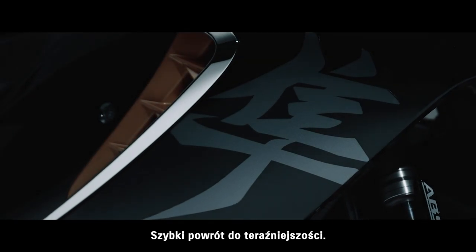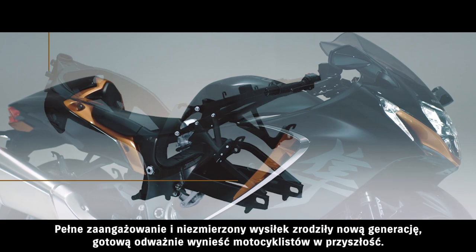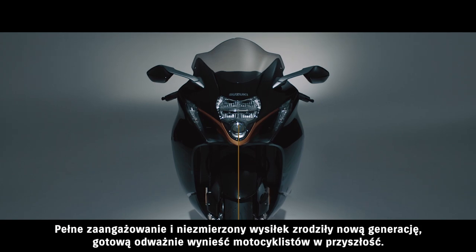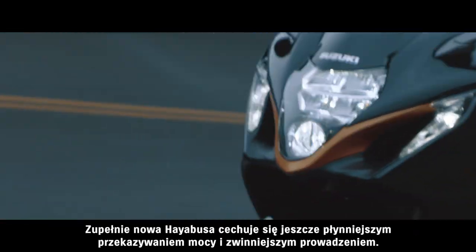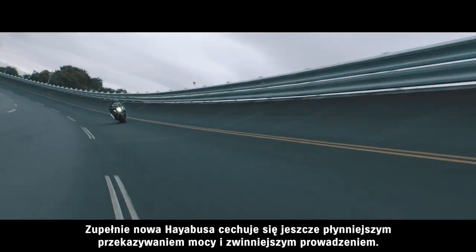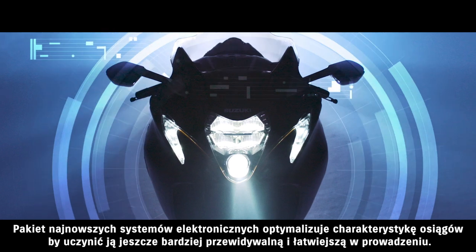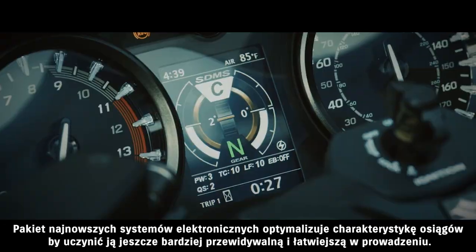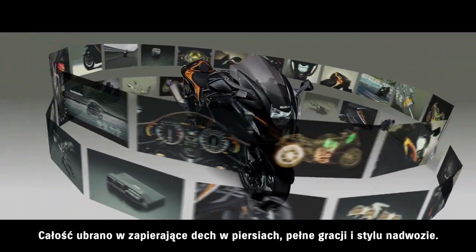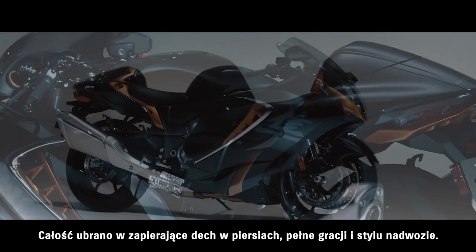Fast forward to today. Total commitment and tireless effort give birth to a new generation perfectly poised to carry riders boldly into the future. The all-new Hayabusa features even smoother power delivery and nimbler handling. A collection of the latest electronic systems optimizes performance characteristics to make it even more controllable and predictable. And it wraps all this in a breathtaking package that will instantly turn heads with its style and grace.